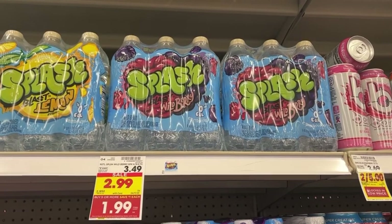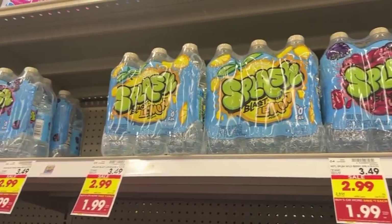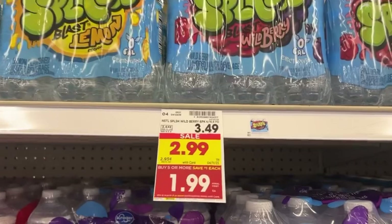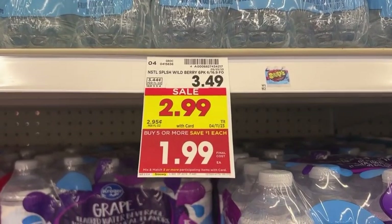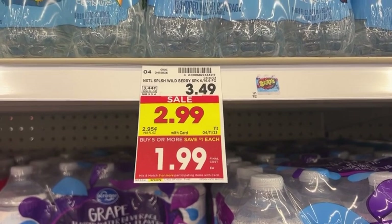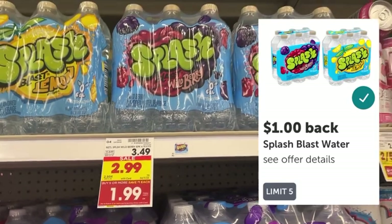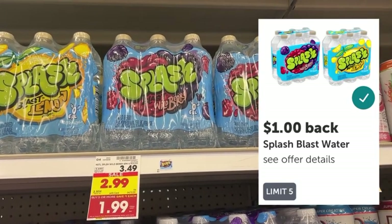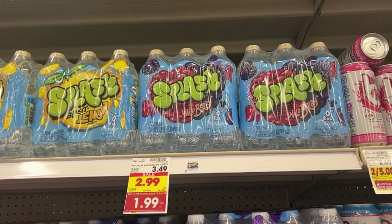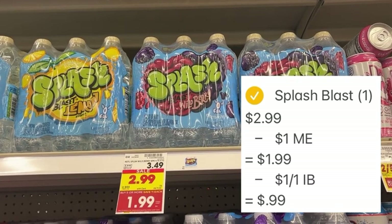This next deal is a great deal if you need it, or a good filler item if you're trying to reach the five participating items for the Mega Event. Look for the six-pack of Splash Water — normally $3.49, on sale for $2.99, and part of the Mega Event, making them just $1.99 each. You'll pay $1.99 out of pocket, then submit to Ibotta for a $1 rebate. That rebate has a limit of five, so you could grab up to five in a single transaction, each with a net price of just $0.99.